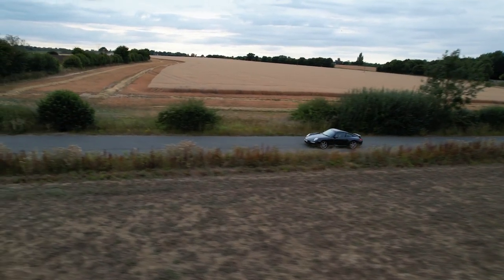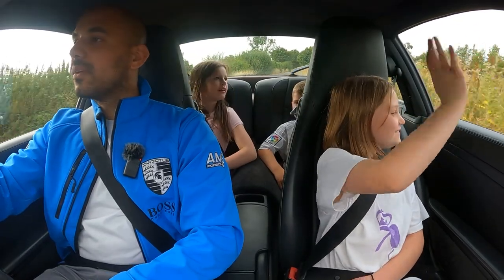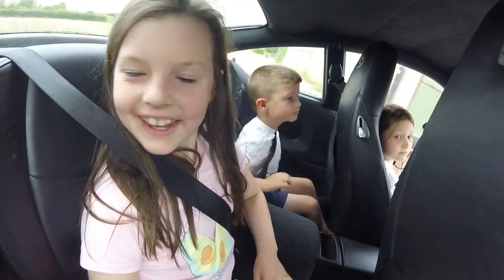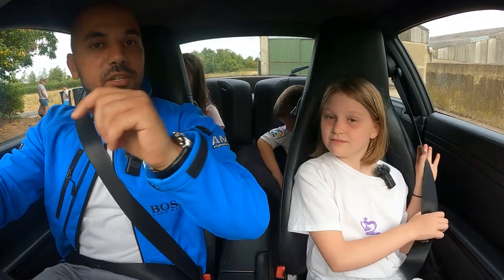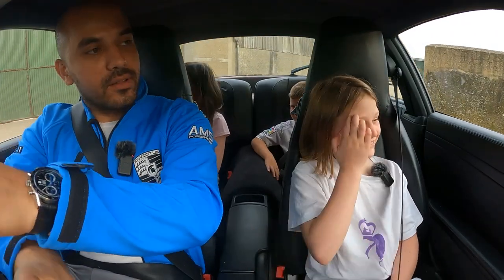Was that a good experience? Yeah. What did you think, James? Did you have a good time? Yeah, superb. James enjoyed it too. Great. Thank you. We have safely arrived. Thank you so much - let me just park there. Thank you very, very much.